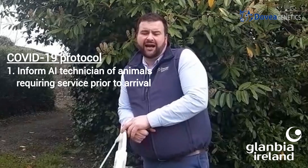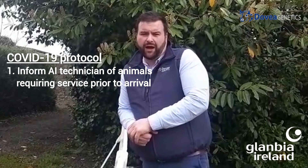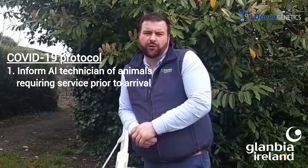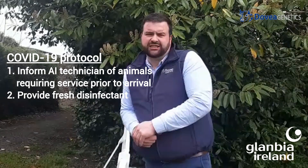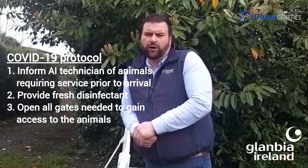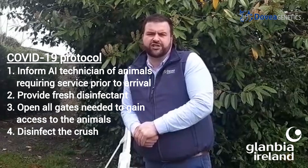In order to have a successful breeding season in 2020, both farmers and technicians will need to keep strict protocols regarding farm visits. An AI technician needs to be supplied with a list of the cows and bulls required for service on that particular day. This can be done via text message to their phones or on a whiteboard outside the parlour. Clean fresh disinfectant needs to be left on the farm each day for the technician, and any gates from where they park to the crush need to be left open to avoid touching surfaces.